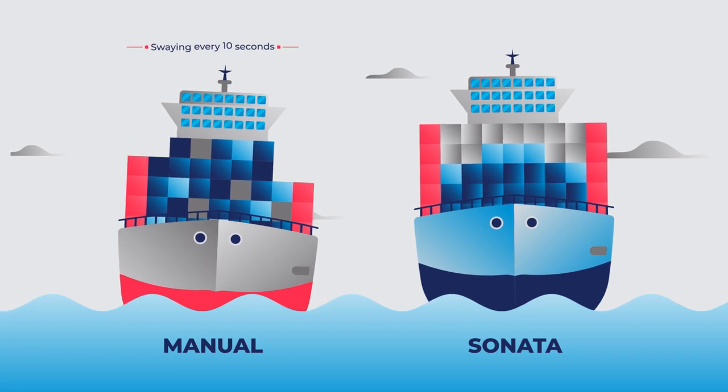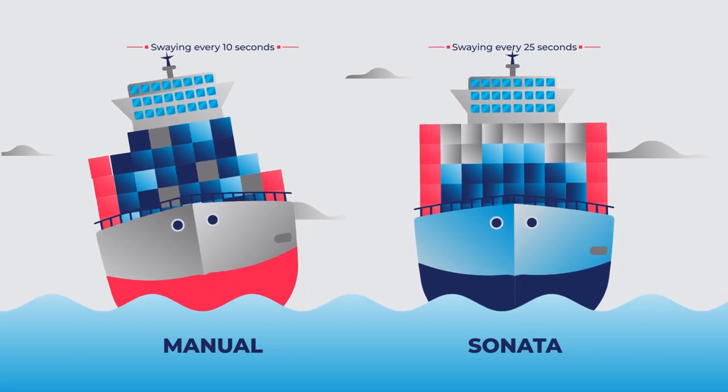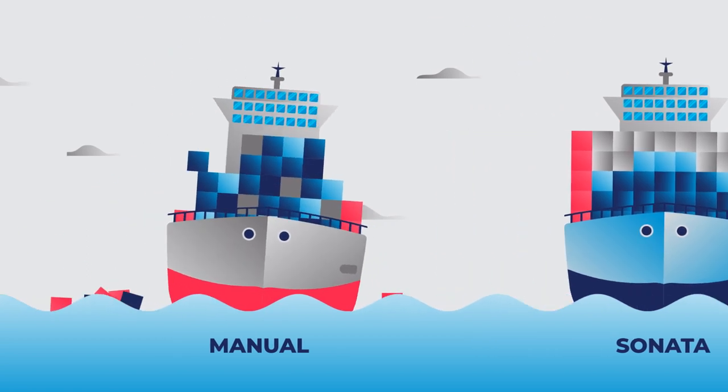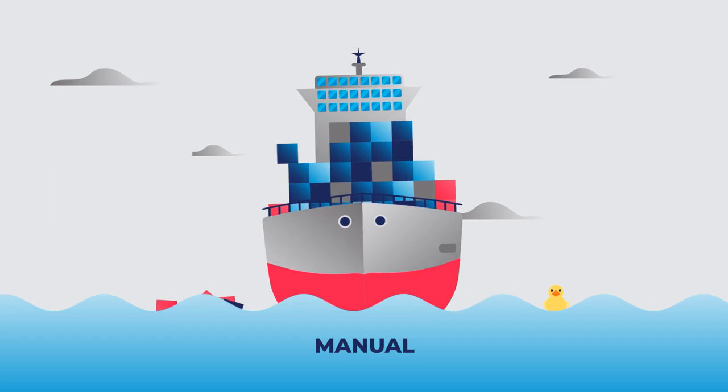Sonata considers the weight distribution of the cargo and then reshuffles it within seconds to achieve an efficient GM. An optimal GM has reduced lashing stresses, allowing you to load more cargo on your vessel, increasing your revenue.